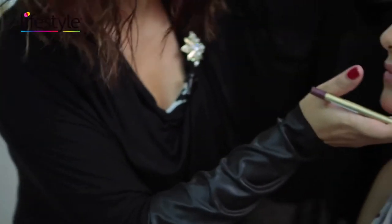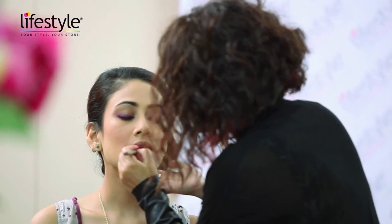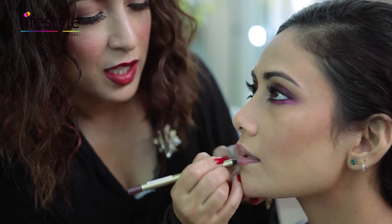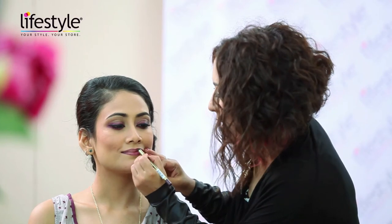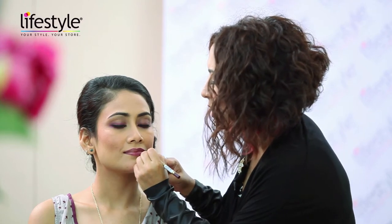I'm using the Max Factor lip pencil in wine. The lips are basically going to be the most dramatic part of the face, so it's really important when you're using such deep dark colors to line the lips first — it just gives you a nice outline of the shape. Remember, when you make any part of the face a darker color it makes the feature look a little smaller, so with a dark lip color I always like to cheat a little and go just over the natural lip line to make it look a little bit fuller.